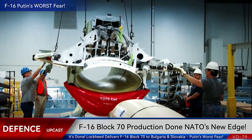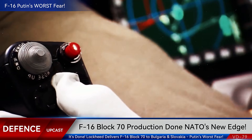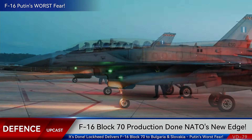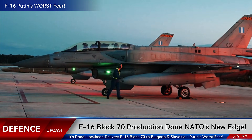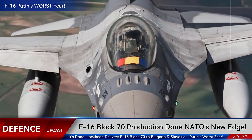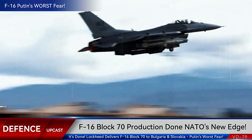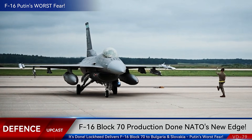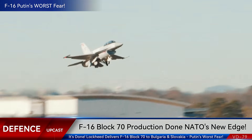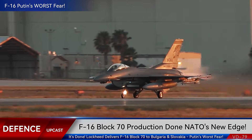Deliveries to Bulgaria have already begun, with the first aircraft arriving in 2024 and full operational capability expected by 2027. Slovakia is on a similar timeline, with their Vipers entering service progressively through 2026. This marks a historic moment — the complete elimination of Soviet-era fighters from two NATO air forces, replaced by aircraft that represent six decades of American aviation dominance. What we're witnessing isn't just an arms deal; it's NATO's eastern wall being reinforced with steel, titanium, and the most advanced avionics money can buy.